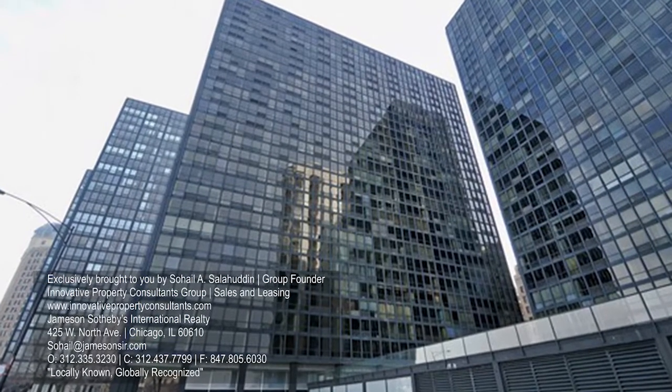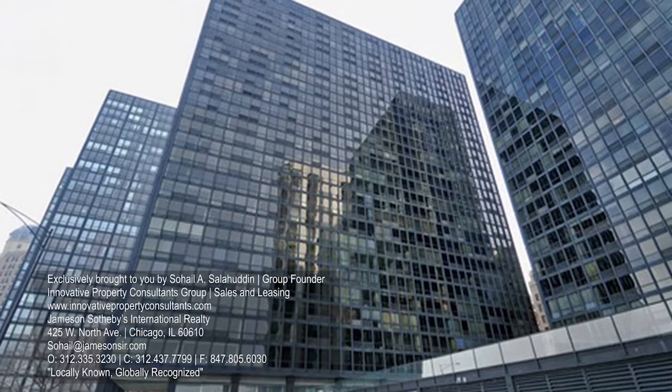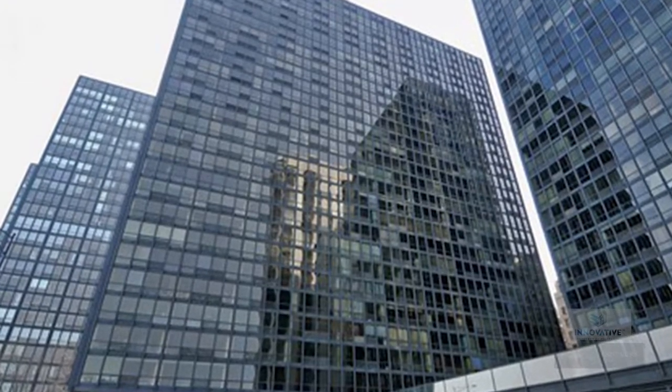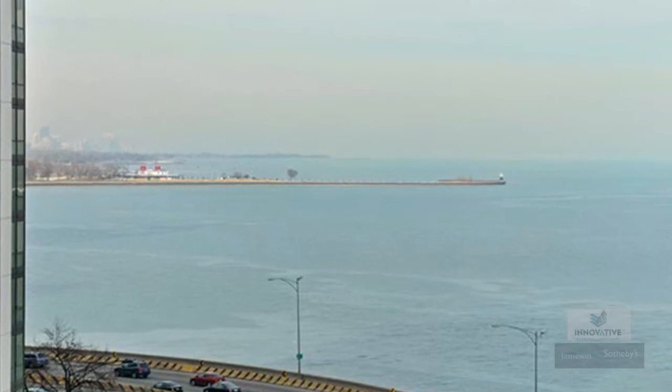Hi everyone, it's Sohail Salahuddin with the Innovative Property Consultants Group at Jamison Sotheby's International Realty. I am super excited to bring you this new listing — 900 North Lakeshore Drive, a beautiful two-bedroom, two-bath condominium. Take a look at the views here.